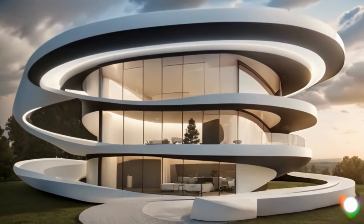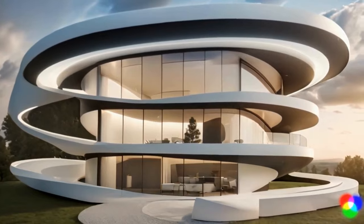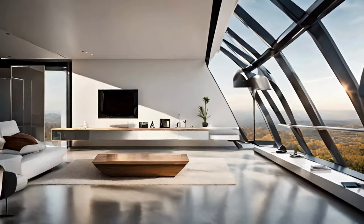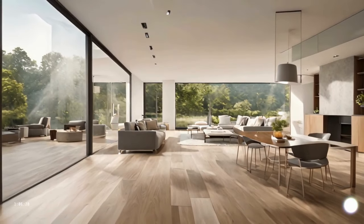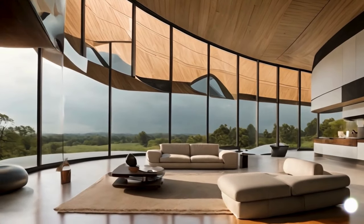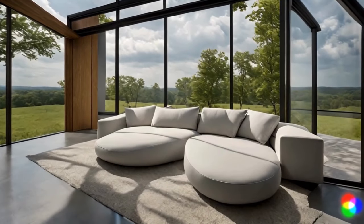But we're not stopping at the exterior. The interior is a symphony of comfort and cutting-edge design. Open spaces, flooded with natural light from strategically placed windows, give you a front row seat to the world outside, all while ensuring your safety in the face of the storm.